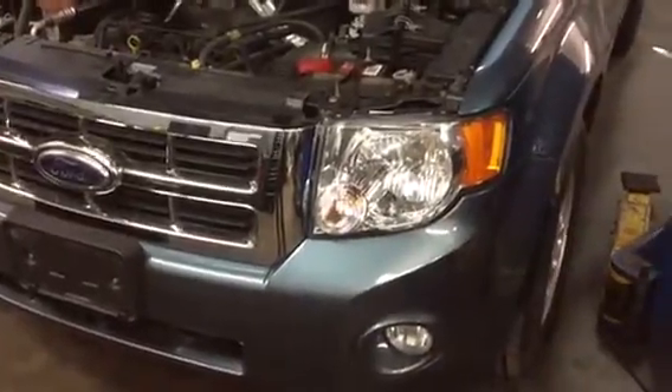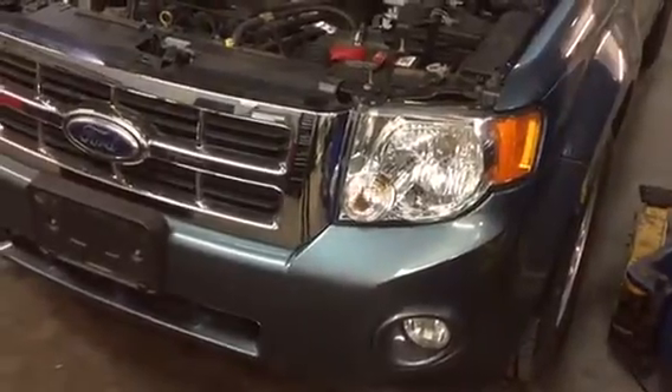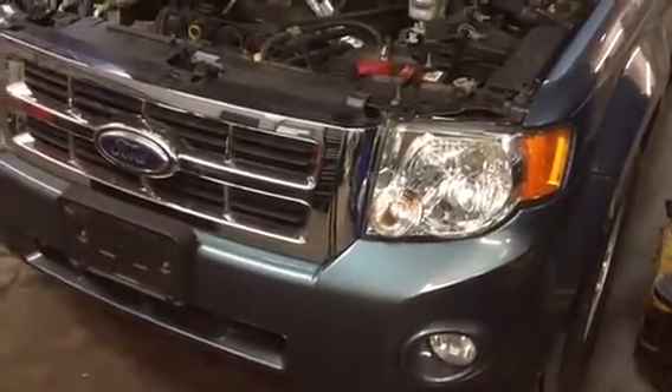Good afternoon. Today this is our 2011 Ford Escape, color blue, stock number VM5039A, and today we performed an oil change to the vehicle.